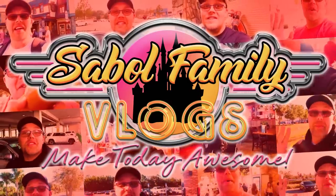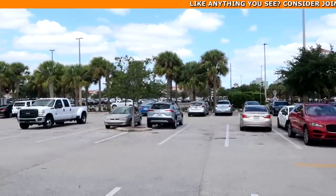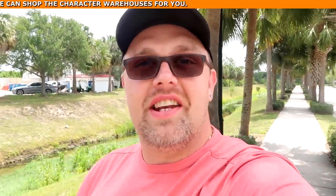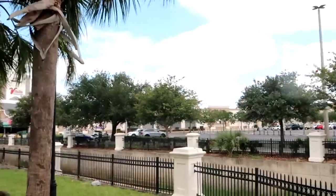Before we get started, if you would subscribe and click the bell notification so you get future uploads and live streams, we would greatly appreciate it. Right now I'm getting here a little bit later than I normally do — it's about 11:30 in the morning — so all of the spots up front are taken and I parked over in the back lot. It's definitely my favorite spot to park though; you're away from the crowds and you always get a spot. It actually looks like it's shaping up to be a beautiful day with big puffy clouds and some palm trees.